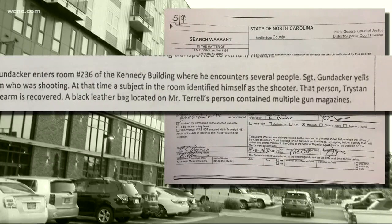The affidavit says the suspect admitted it was him. When police arrested him, they found a Glock and a black leather bag that had multiple gun magazines. And according to this search warrant, that classroom that the suspect targeted was the only class he was attending — he had already dropped out of the rest of his classes on campus.